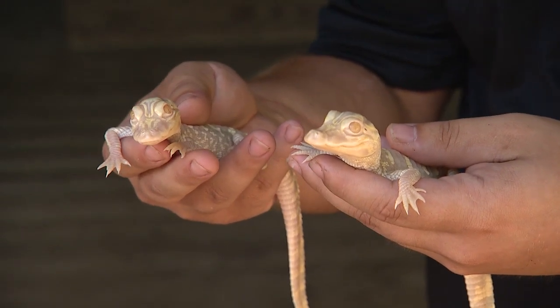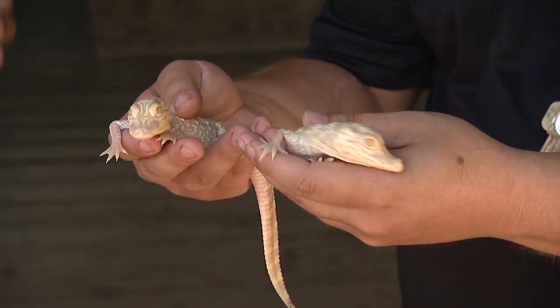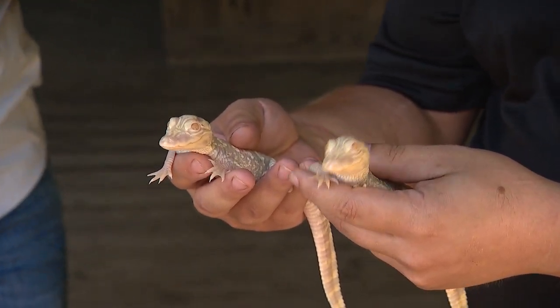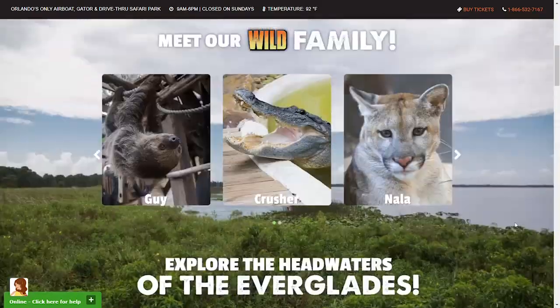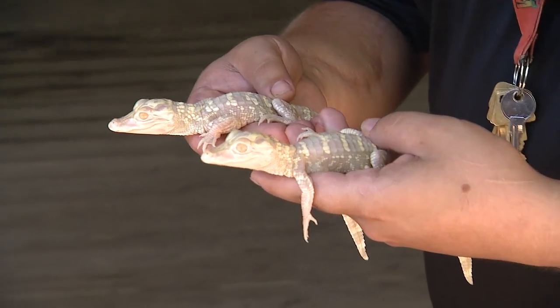Wild Florida's been making international news because once again, it's the only attraction that is successfully breeding rare albino gators. Mom and Dad — Blizzard and Snowflake — produced some offspring a few weeks ago. Stay tuned to Wild Florida's social channels for your chance to give these two little ones their names.